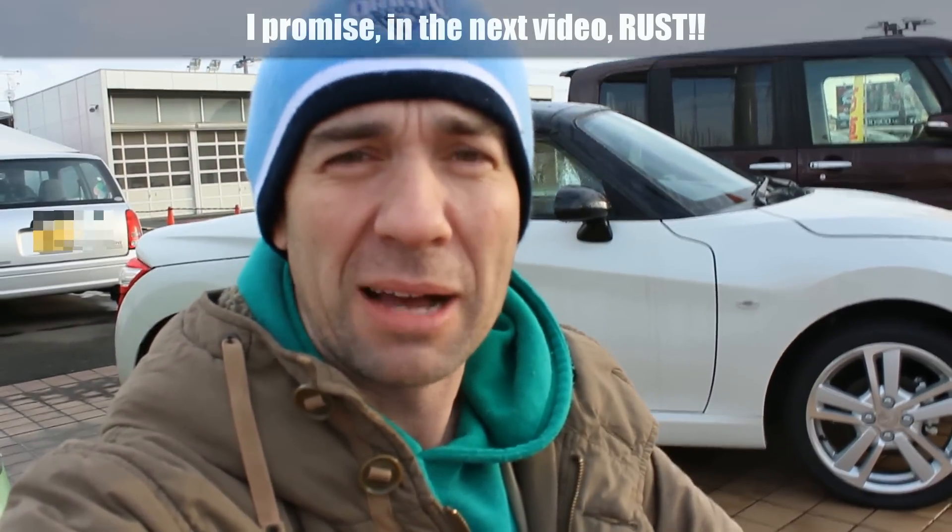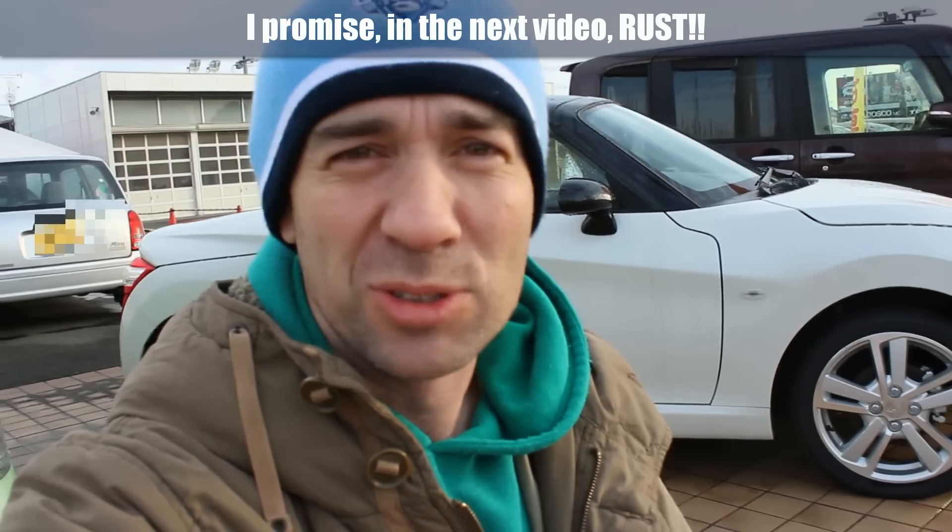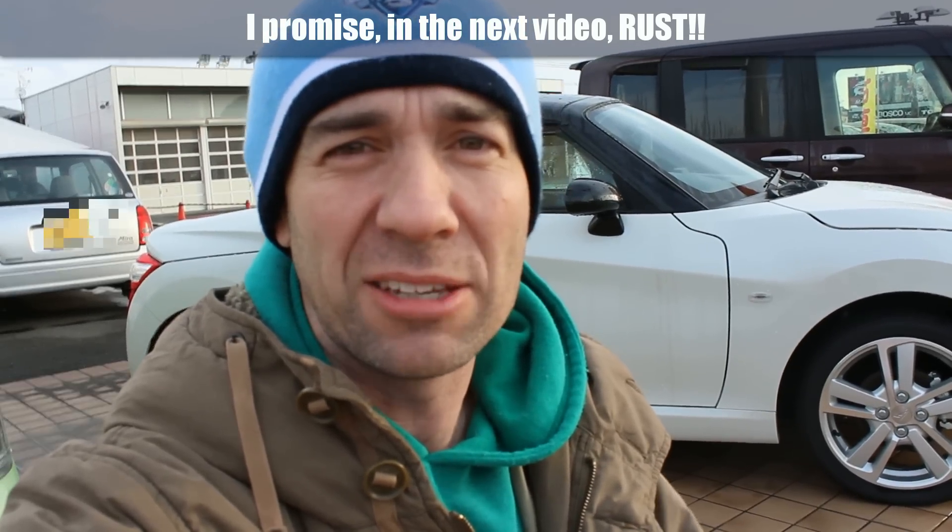G'day everyone, Daniel O'Grady here and welcome to another What's Up Your Cars video. I hope you're all well and no, this is not something I'm regularly going to do — review new cars or do walk-arounds of new cars. But this is a thank you to everyone who sat through my December update video.